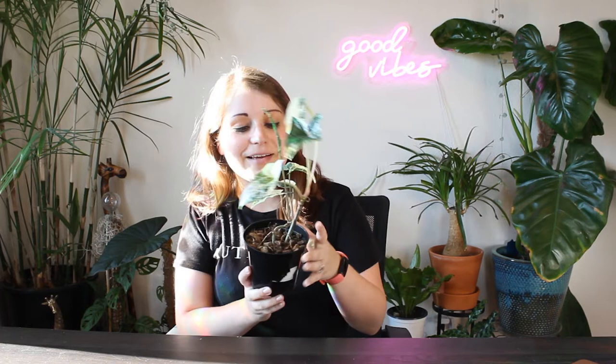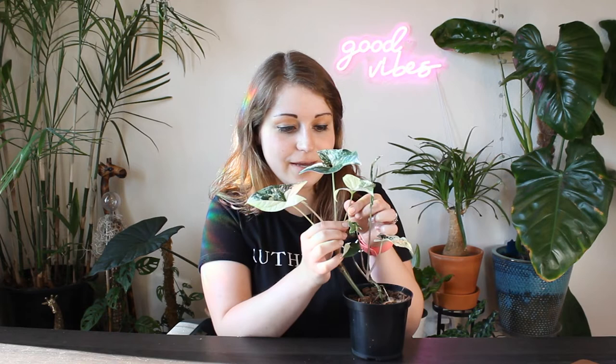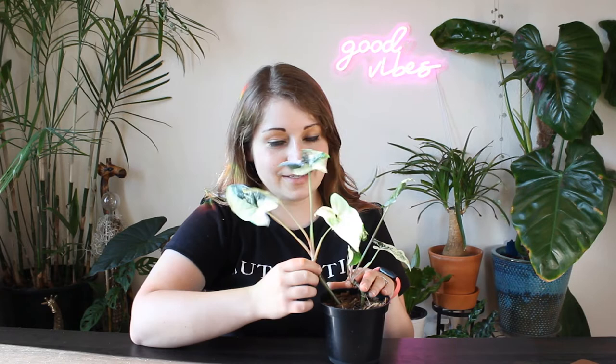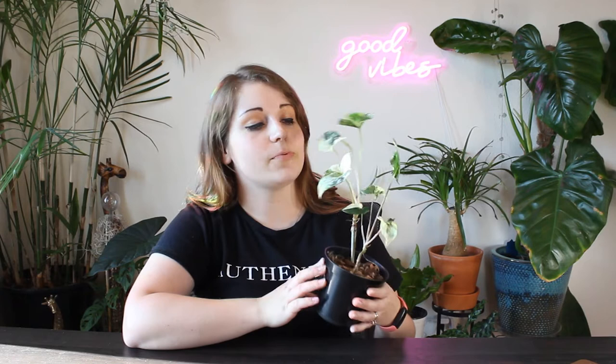The next fast-growing rare plant on my list is going to be pretty much most forms of variegated Syngonium. I also have a Syngonium Three Kings, but it's really small right now. This is my Syngonium Albo — it has two stems and I've had it for roughly a year. I've cut it back a handful of times and it just keeps growing. Variegated Syngoniums are super rewarding to grow because over time their variegation becomes more and more crazy. Syngonium Albo or Syngonium Three Kings — fast growing, very pretty, 10 out of 10.